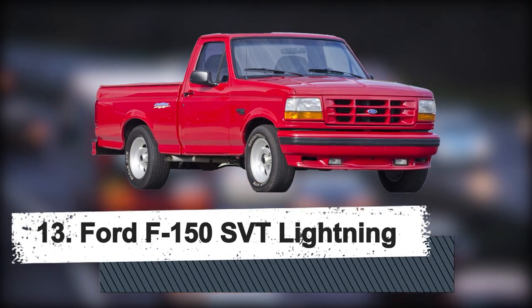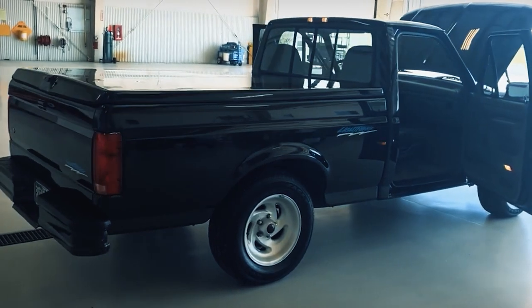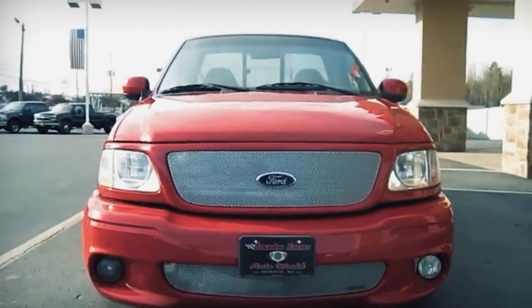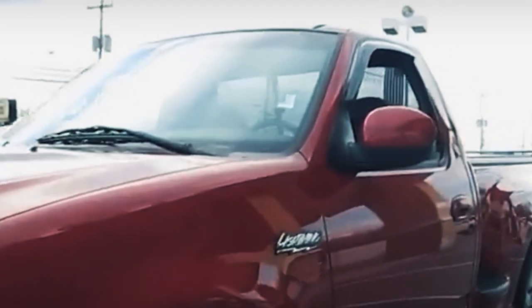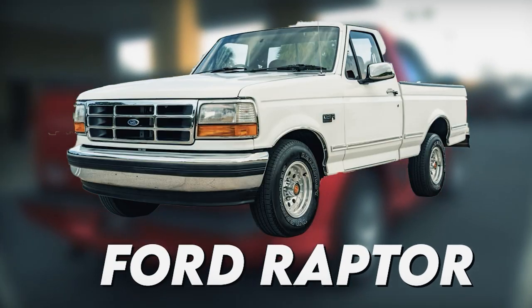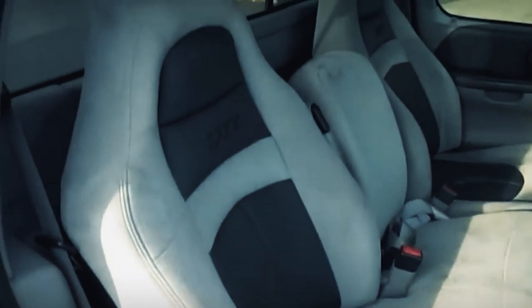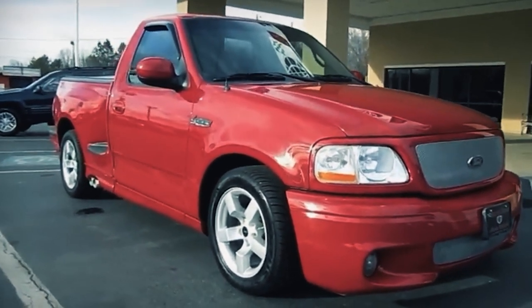Number 13: Ford F-150 SVT Lightning, First Generation. With the introduction of the 454 SS by Chevy in 1990, the sport truck era was officially launched, and Ford was forced to answer with their own unique pickup. Ford didn't have a hit on its hands when the F-150 SVT Lightning finally made its showroom debut in 1993, helping pave the way for later power trucks like the Ford Raptor and the new Ford Lightning electric vehicle. Designed by Ford's Special Vehicle Team, the Lightning was based on a normal F-150 single-cab short-bed vehicle powered by a 5.7-liter Windsor V8 engine.